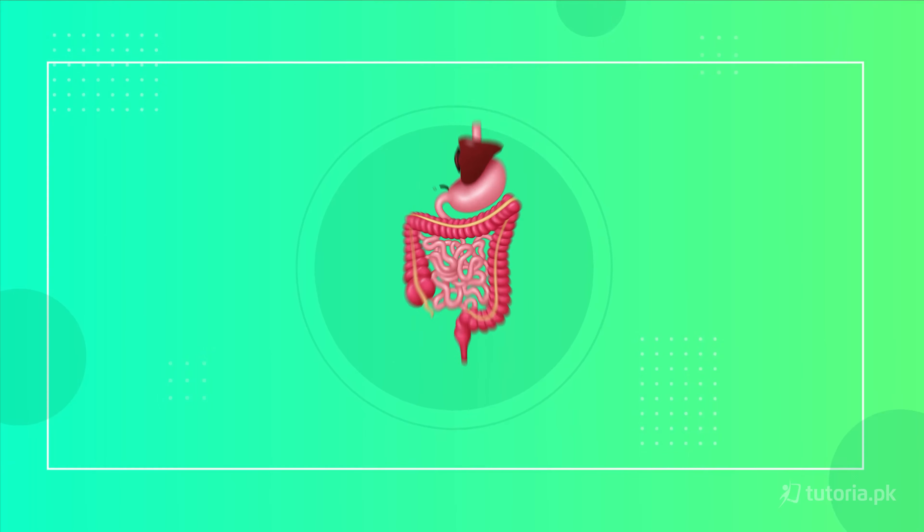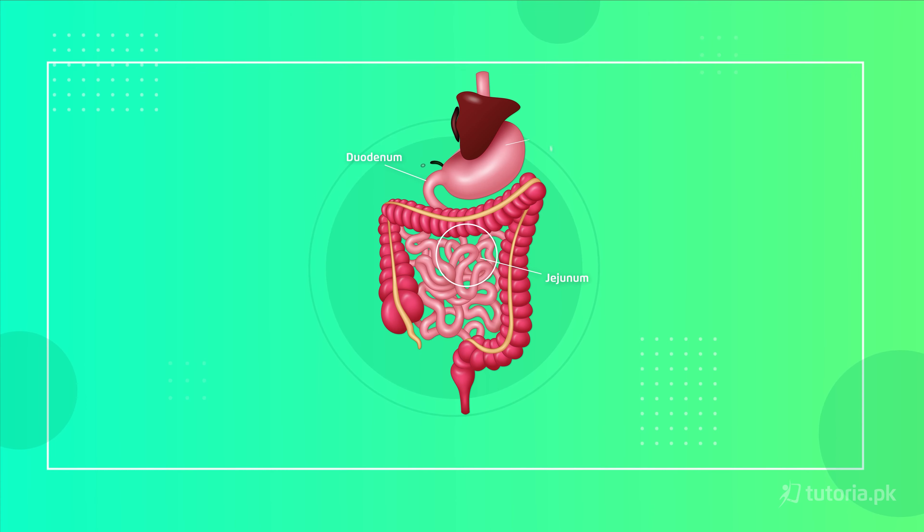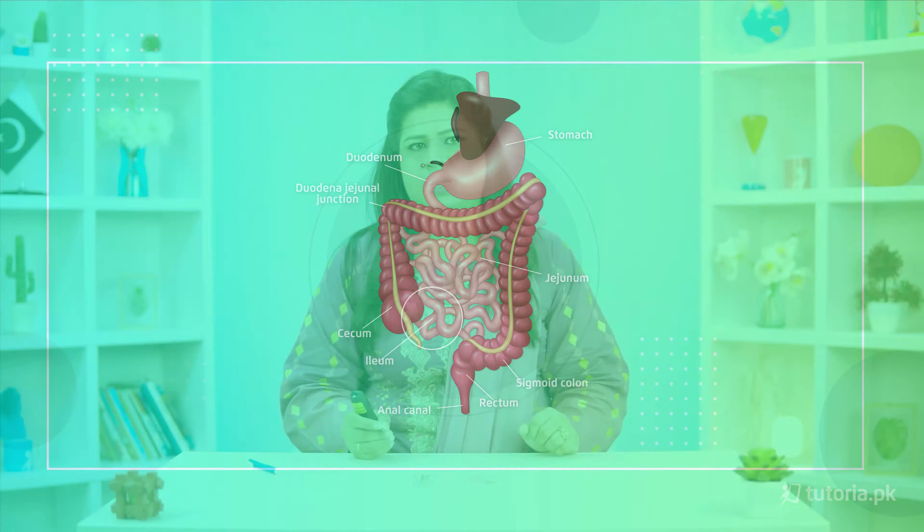After the duodenum, there is a long section of 2.4 meters, which is the jejunum, where the rest of digestion occurs. The last 3.5 meters long part of the small intestine is the ileum, where absorption of the already digested food takes place.